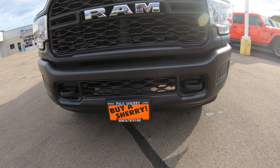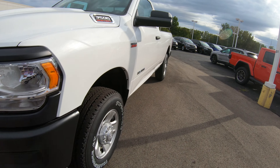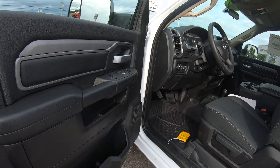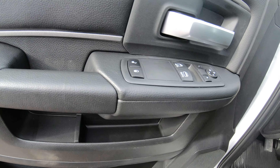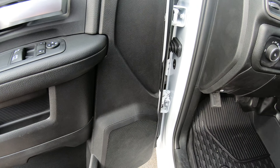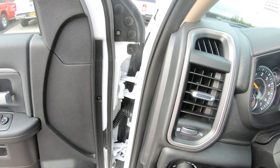On the inside of this vehicle it does come with tow hooks, power windows, power mirrors, and power locks, and it does have automatic front lights.